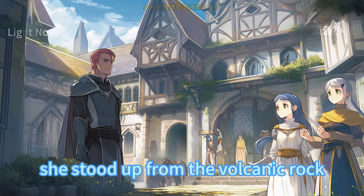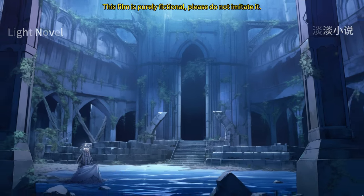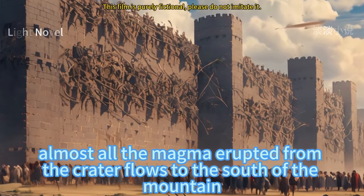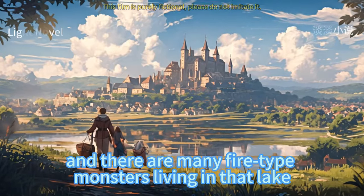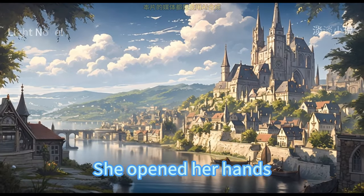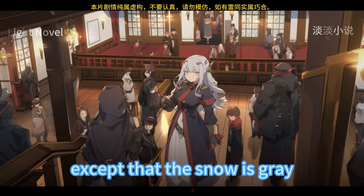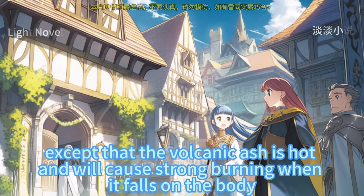She stood up, pointed to the midway of Pudu Mountain and said, 'My home is on the mountainside on the northern slope of a volcano. Our succubus clan built a town there using volcanic rocks. Although the volcano is always erupting, almost all the magma flows to the south and forms a magma lake there, where fire-type monsters live. The hunters in our town mainly hunt the low-level monsters in that lake.' She looked up at the falling volcanic ash and continued, 'Every time volcanic ash falls, it's like a heavy snowfall — except the snow is gray, and the ash here is hot and causes burning when it falls on the body.'